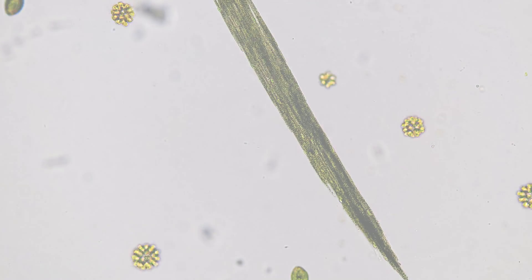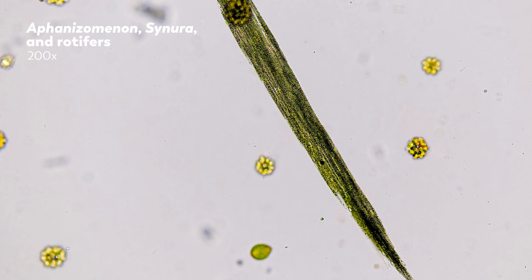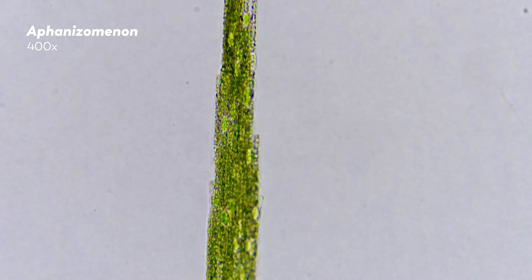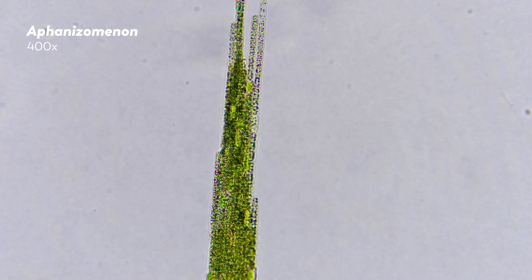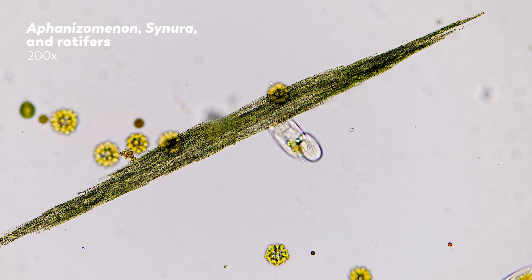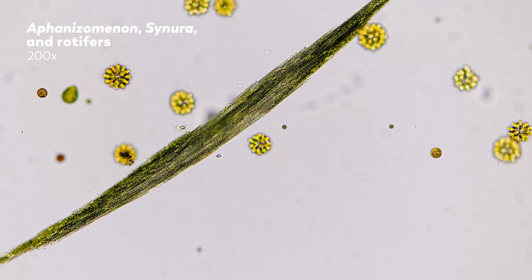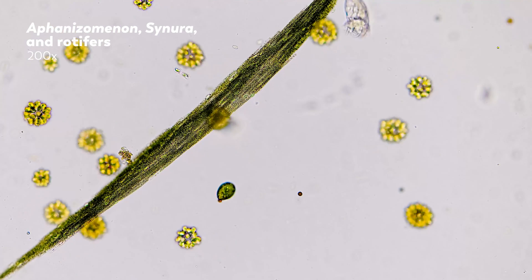But before we get to that, let's check out this long green thing cutting across the screen. Maybe it looks like a blade of grass rudely floating in everybody's way. But if you look closer, you can see thin filaments made up of individual cells of a freshwater cyanobacteria called aphanizomenon. If these cells were on their own, they'd basically be little balls of candy just waiting to get chomped.